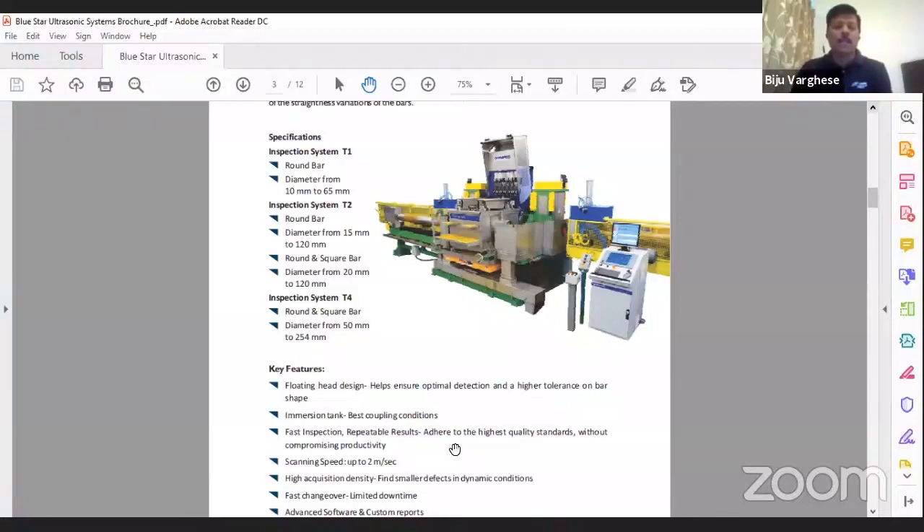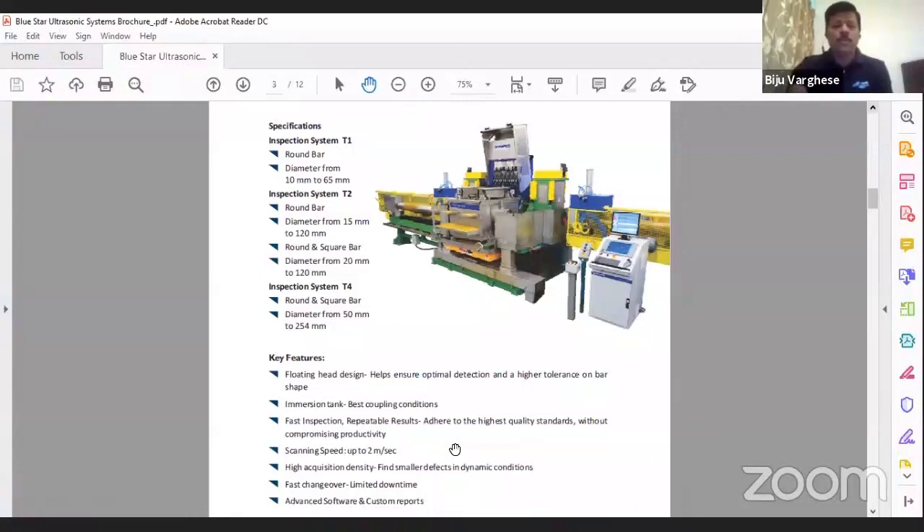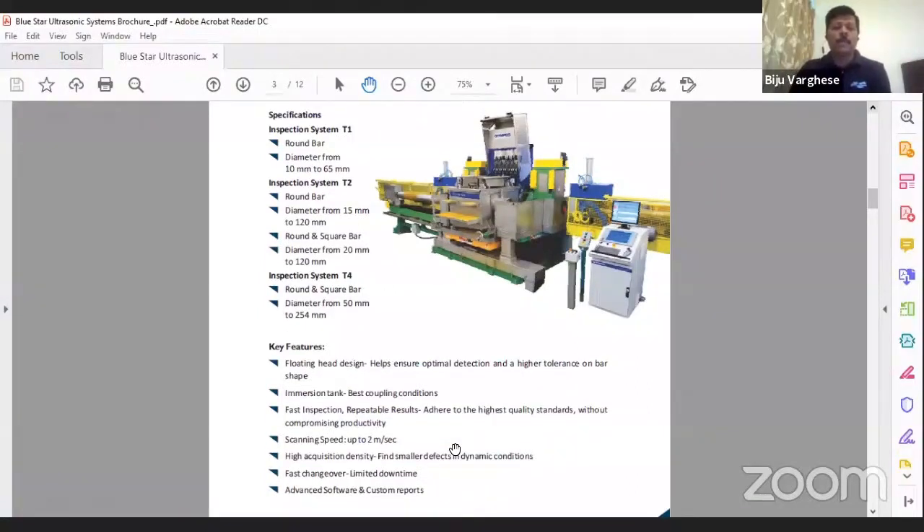We have fully customized software and a full team of service engineers supporting this system all over India. These are Windows-based systems, so we can typically hook up remotely and do any troubleshooting in just a matter of hours. For major issues we visit the site. Most customers from our reference list are repeat customers — they come back to us for new systems when they expand their plants or increase productivity.